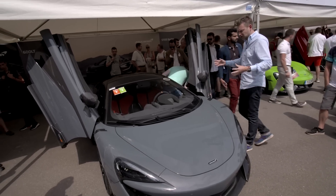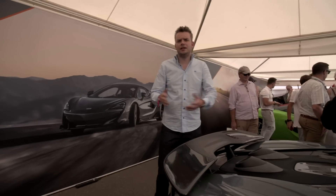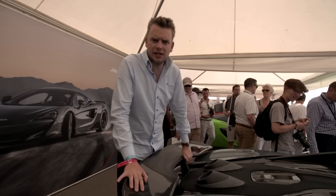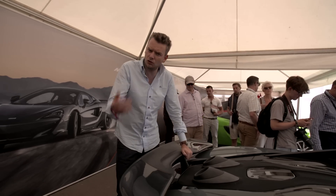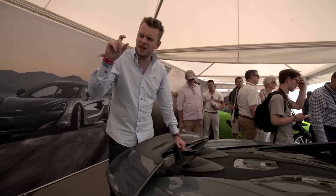It'll be the fastest first drive Edmunds has ever done, so no pressure. The 600 is based on the 570S, but McLaren says that up to 25% of the parts are new. LT stands for long tail — this car has grown by all of 2.9 inches, which is about that.